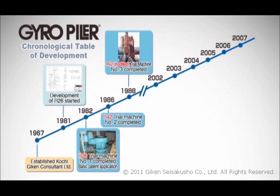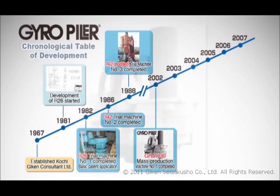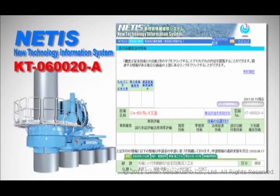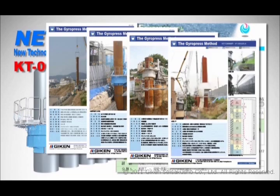A great number of field tests were carried out, and in 2003 Geekin created a whole new area in the construction industry with the commercial introduction of the gyro-press method. At present, the gyro-press method is registered with the Japanese Ministry of Land, Infrastructure, Transport and Tourism, and is attracting interest as a method capable of solving the problems of conventional approaches. The system is steadily building a record of successful implementation in various infrastructure projects.